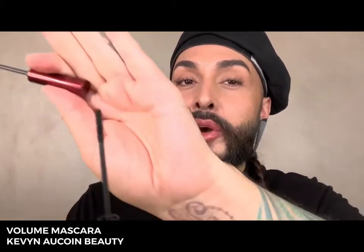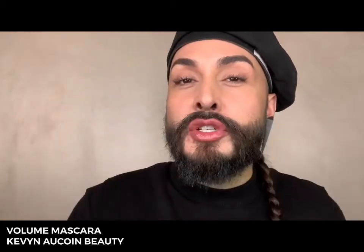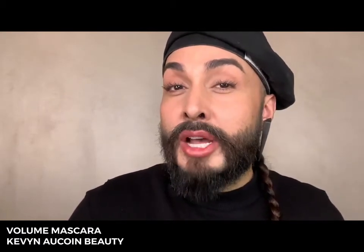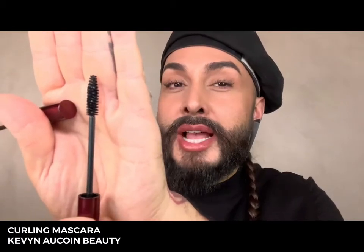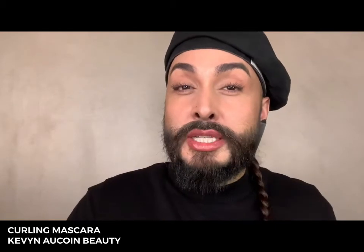If you're looking for a really precise detailing brush, I would go with the Volume Mascara. See how small this brush is? It's perfect for smaller eye shapes, hooded eyelids, as well as detailing those bottom lashes. If you're looking for adding some extra curl and creating more of a feathery style lash, go with the Curly Mascara. The brush is a little bit bigger and has a little bit more bristle to it, which will keep those lashes really separated and enhance the curl in the process.